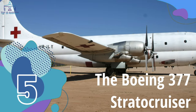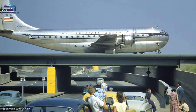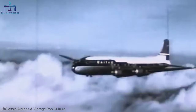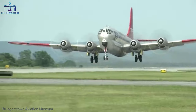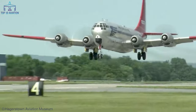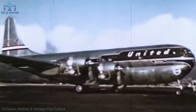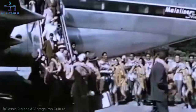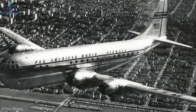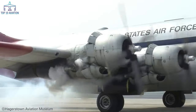Number 5: the Boeing 377 Strata Cruiser. Its first flight was in 1947, and it was a long-range airliner very advanced for its day. Developed from a C-97 Strata Freighter, it featured a pressurized cabin and two passenger decks — both new features on transport aircraft in the 1940s. The Strata Cruiser was also exceptionally large for its time, with four engines and capacity for up to 84 passengers. Only 55 were ever built, due to the poor reliability of the airframe and its Pratt & Whitney radial propeller engines.